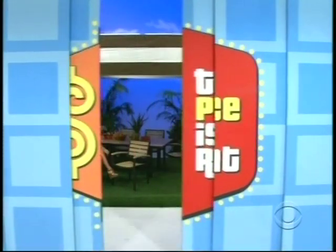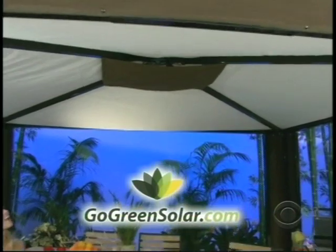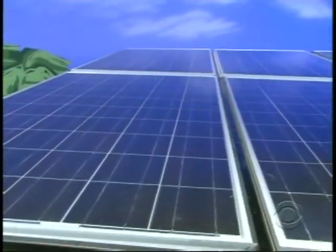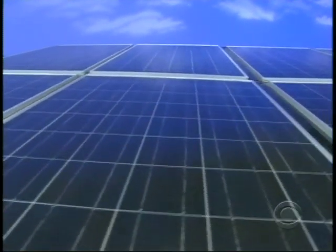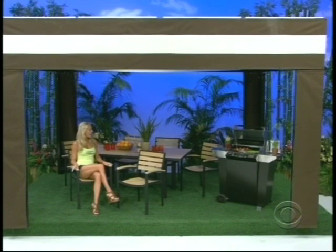We start with a state-of-the-art eco-friendly backyard. First, produce clean electricity from the sun using this beautiful Sol-Aid concept solar cabana. Producing 1.8 kilowatts of power per hour, it has everything you need to stay cool, go green and save money on your electric bills from gogreensolar.com.